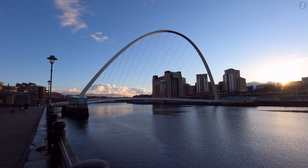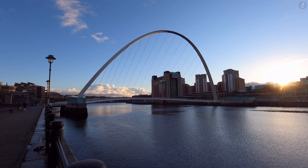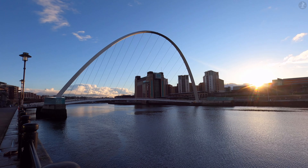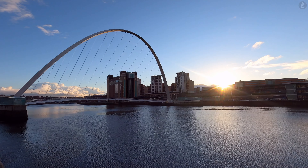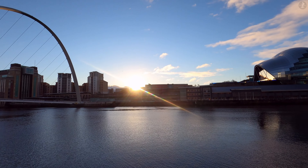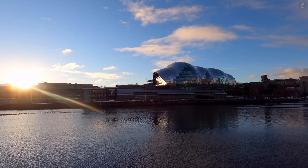Welcome to Gateshead, the second largest settlement on the legendary River Tyne, located directly across the river from Newcastle. While often overshadowed by its big brother over the water, Gateshead is a town of many different faces, home to a range of riverside sights and surprising tales in the town centre.